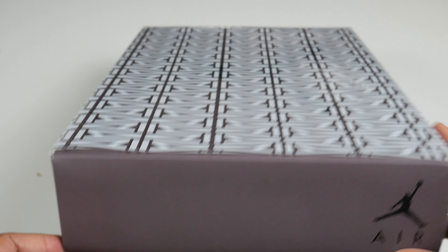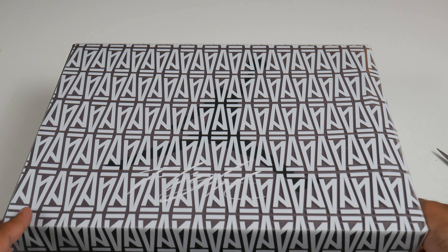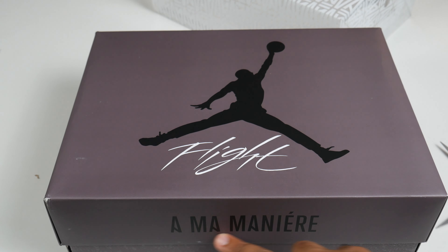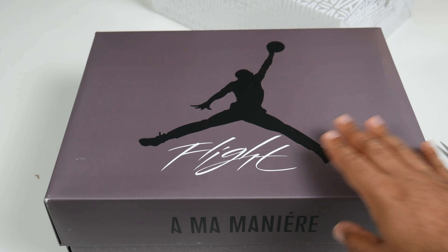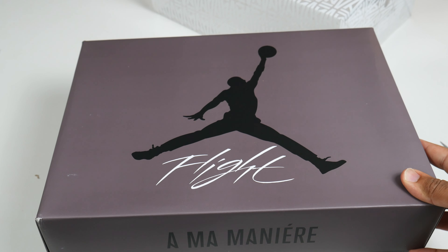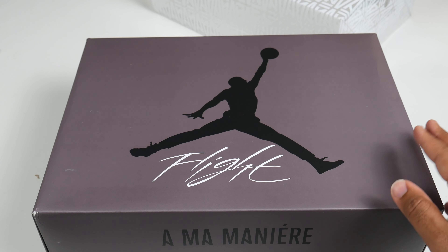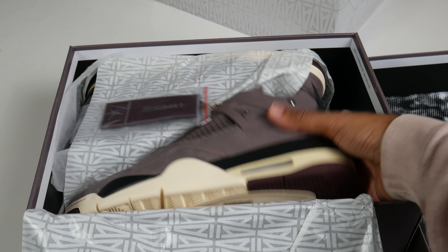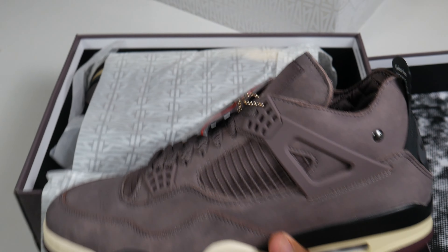A-Ma Maniére pretty much sticks with the same purplish violet color. Taking this sleeve off, we have A-Ma Maniére branding right here on a regular Jordan 4 flight box, and this violet ore color is coming up really nice on camera. Taking off the lid, with that attention to detail you can see on the inside — a print of Jordan hitting that shot over the Cavaliers in the playoffs wearing the Jordan 4 Breds. Nice touch.